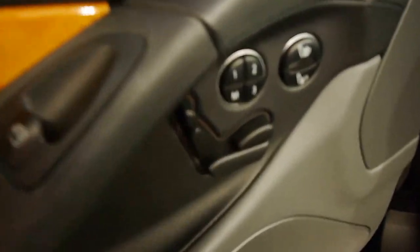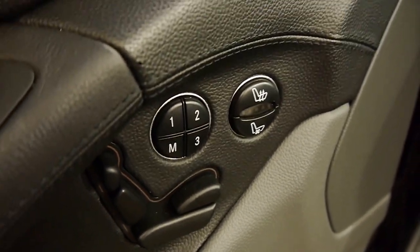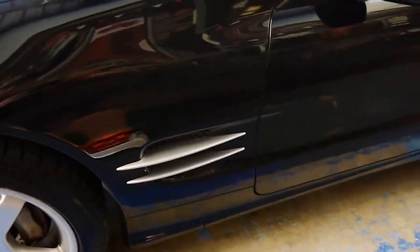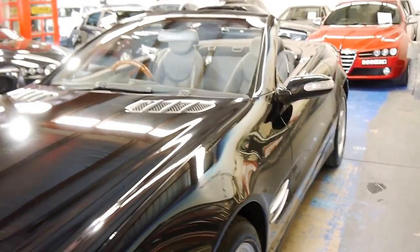We have front and passenger power memory seats as well, with heating and cooling too. The first aid kit is nicely stowed away under the seat, along with Mercedes-Benz floor mats. Following around, we've got those signature SL side vents — it's a bit of a throwback to the 300 SL of the 50s.